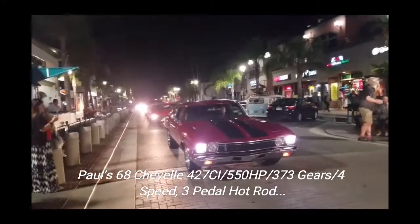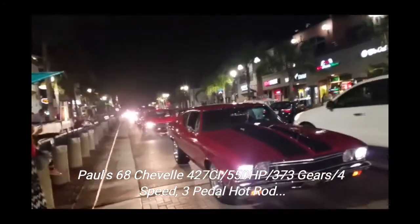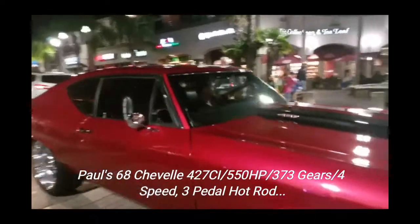427, 550 horsepower, 3.73 gears — a real hot rod with three pedals, which means it's got a four-speed manual transmission.